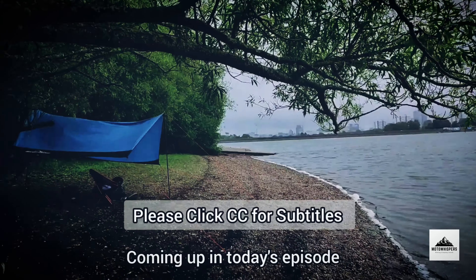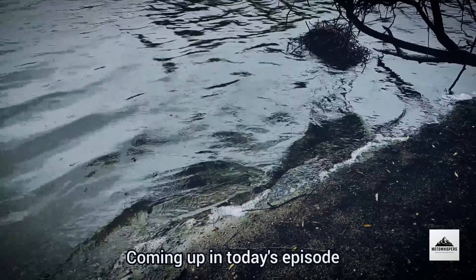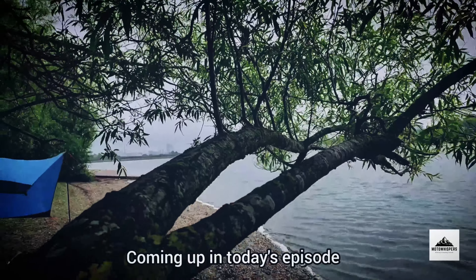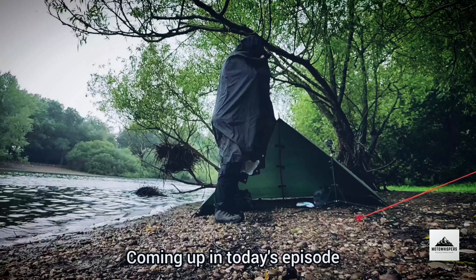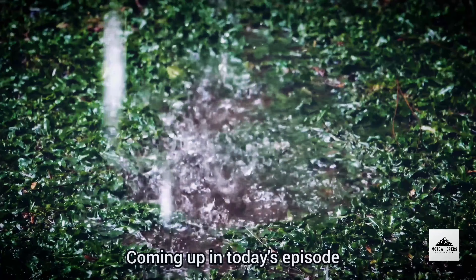Solo tent camping disaster. I find it a little bit difficult in this episode battling a major rainstorm. I wasn't expecting it to be this intense, so thank you for joining me on another episode today. It's a pleasure having you here.